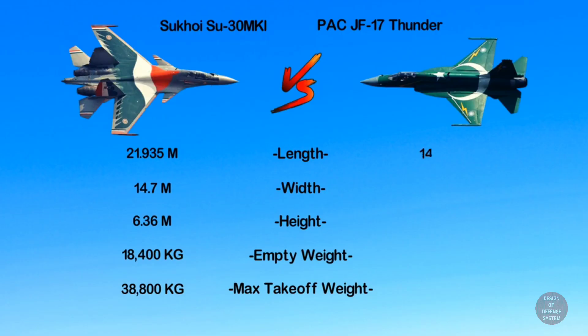Meanwhile, the JF-17 is 14.93 meters in length, 9.44 meters in width, and 4.77 meters in height. It has an empty weight of 6,586 kilograms and a maximum takeoff weight of 12,384 kilograms.